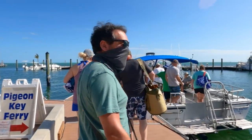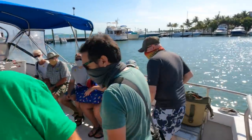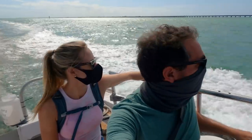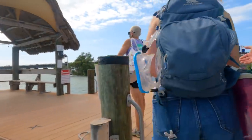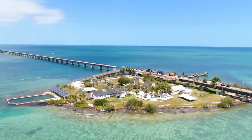Our second stop of the day is a ferry ride over to Pigeon Key — one of the most historic locations in all the Florida Keys. And with that, we were stepping back in time to learn about this tiny island under the world-famous Seven Mile Bridge.